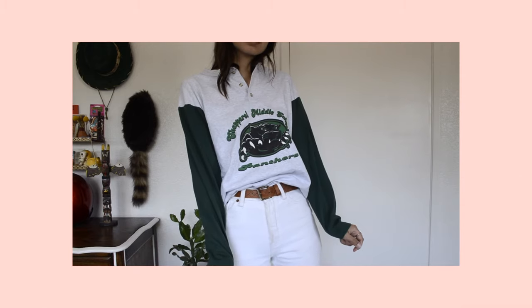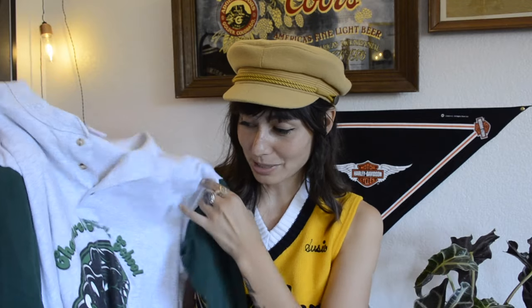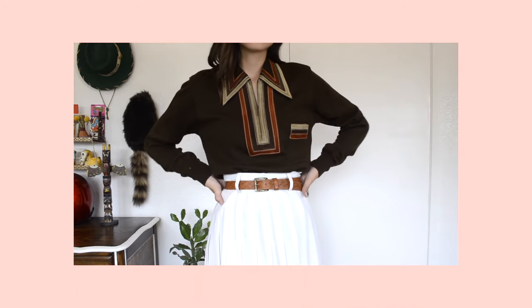I found a vintage Chaparral Middle School Panthers shirt — I didn't go to this school but I liked the little panther on it. I've been finding a lot of 70s button-ups lately. This one isn't technically a button-up but it has a similar style with suede detailing, a zipper, great colors, a pocket with matching suede material, and suede at the bottom — and I love that collar.